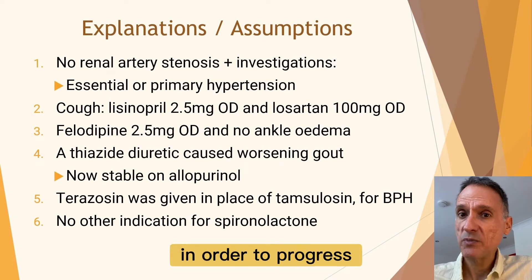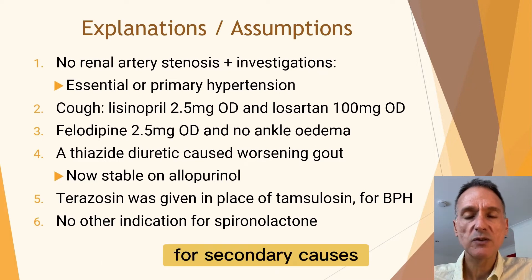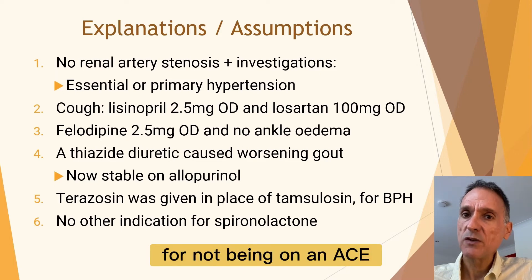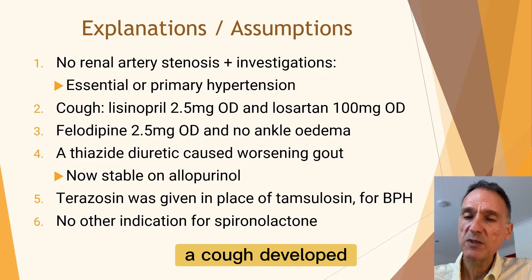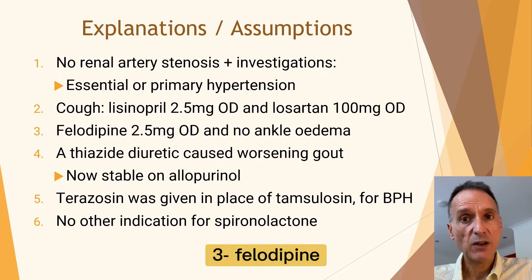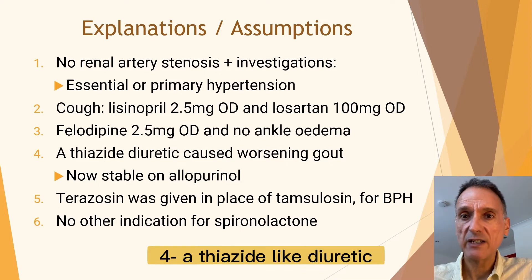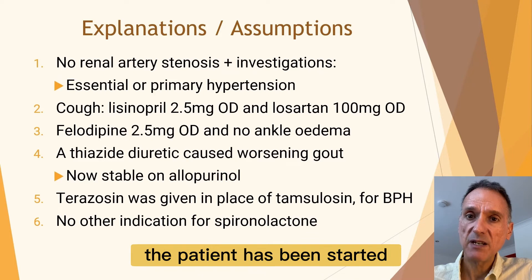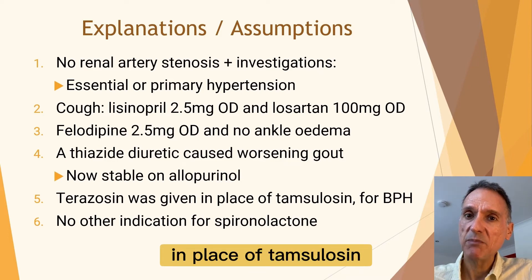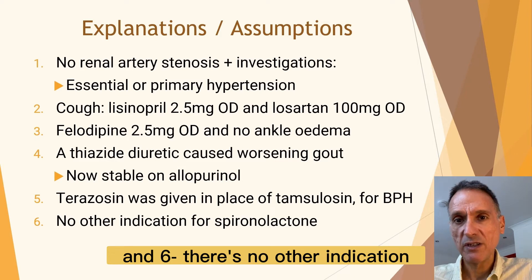Having said all this, in order to progress with the case we will state the following. First, there are no signs of renal artery stenosis and he has been fully investigated for secondary causes, concluding he has essential or primary hypertension. Second, the reason for not being on an ACE inhibitor or ARB is because a cough developed with lisinopril 2.5 mg daily and also when the dose of losartan was increased from 50 to 100 mg daily. Third, felodipine has never been given at a higher dose than 2.5 mg daily and currently there is no ankle edema. Fourth, a thiazide-like diuretic was not tolerated because of gout, but since then the patient has been started on allopurinol to reduce uric acid levels, so gout no longer seems to be a problem. Fifth, terazosin was given in place of tamsulosin, which was recommended by his urologist for benign prostatic hyperplasia. And sixth, there is no other indication for spironolactone.